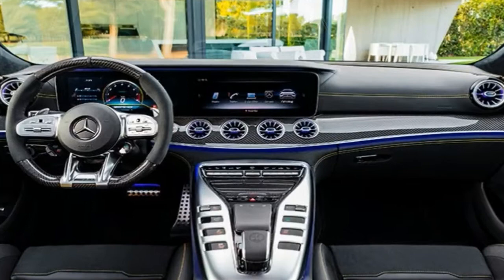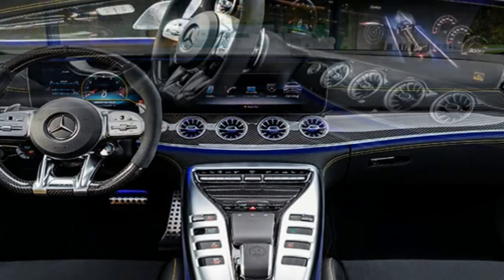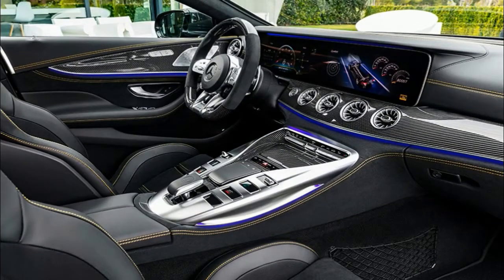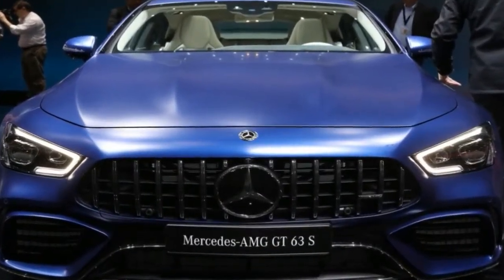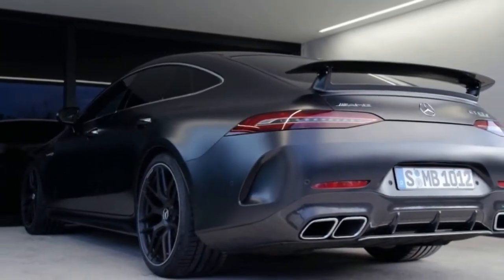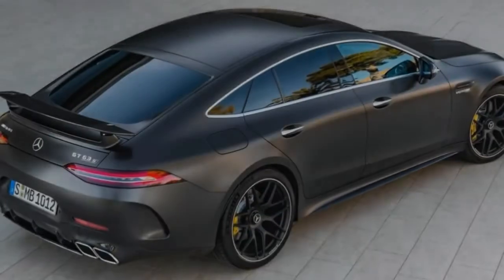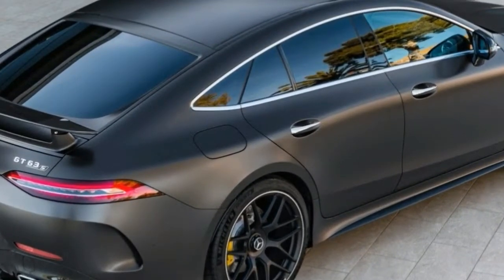The 53 is also technically a mild hybrid, combining the engine with Mercedes' ECBOOST system that functions as a starter alternator for the car. It's installed between the engine and transmission and adds 21 hp with 184 lb-ft of torque. All models get an AMG SpeedShift 9-speed automatic, turning all four wheels with AMG's 4MATIC+ all-wheel drive system.